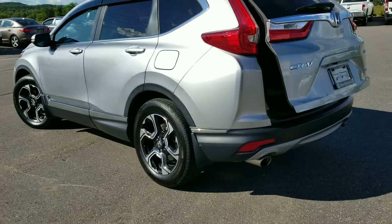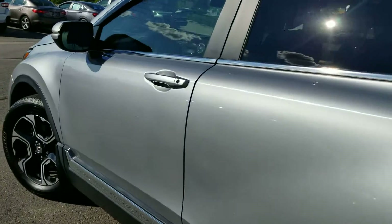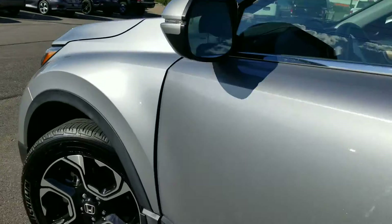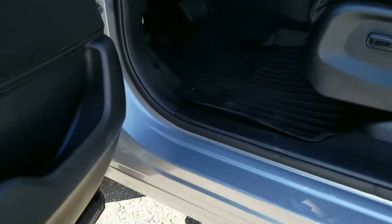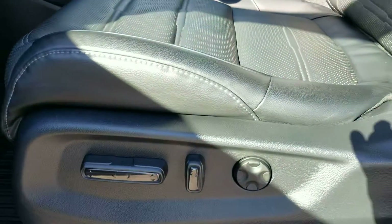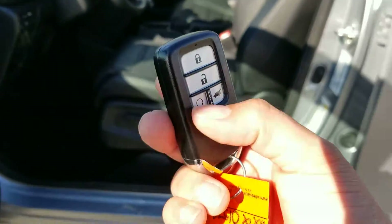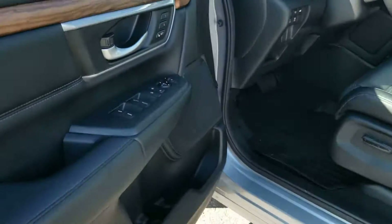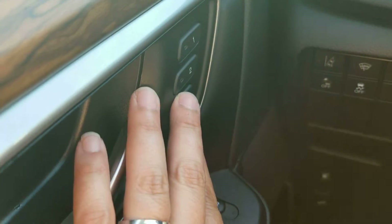I'd love to show you this in person. I'm going to share a link to our online posting and I can keep an eye on any other CR-Vs that come in — I think this one is worth looking at. Very well kept, very clean door sills all the way around. It has a power adjustable driver seat with lumbar support, remote start which is great for the wintertime, and memory seating for driver one and two.